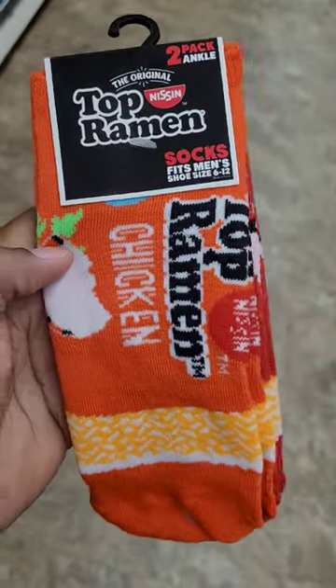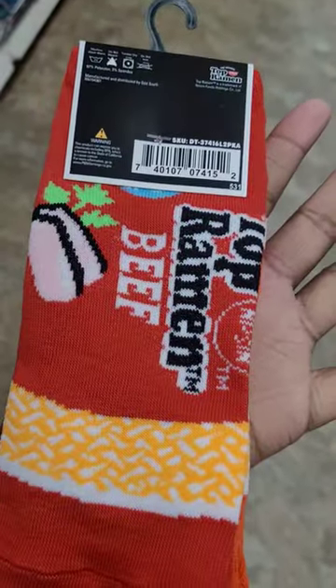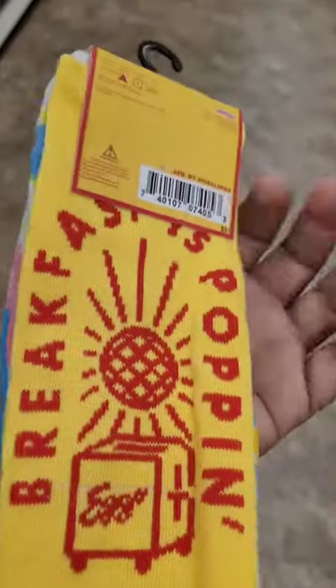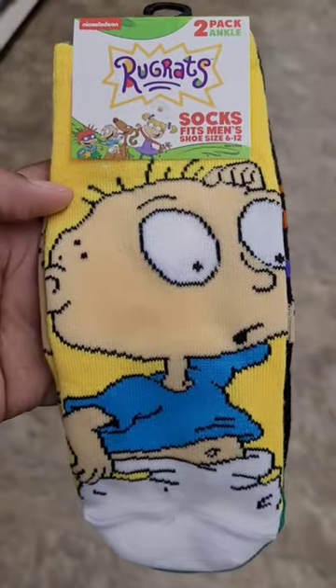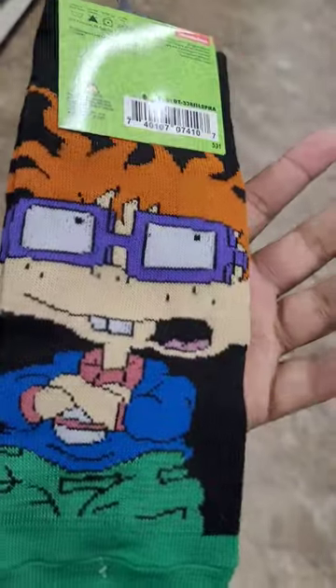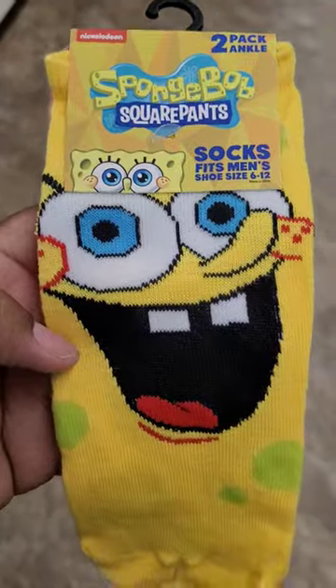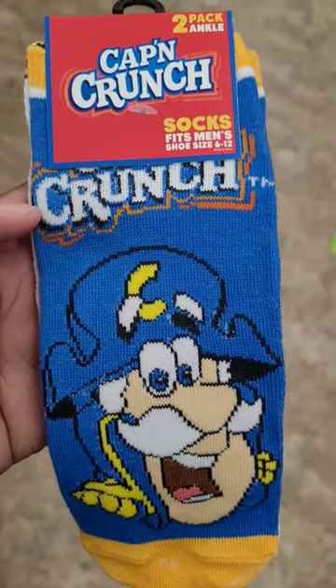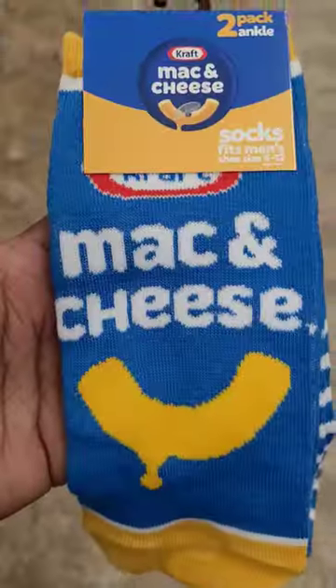They got the Top Ramen chicken and the beef. They have Lego My Eggo — those are really cute. They have some Rugrats. Here's Spongebob. They have the Tapito. There's Cap'n Crunch. Mac and Cheese.